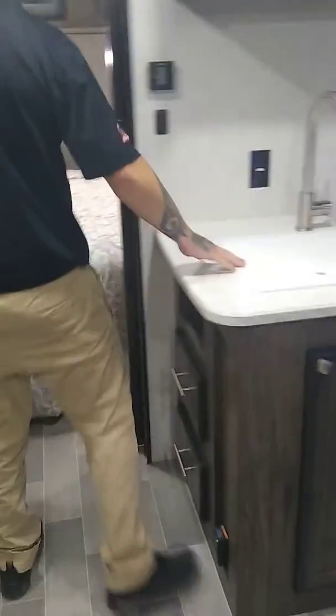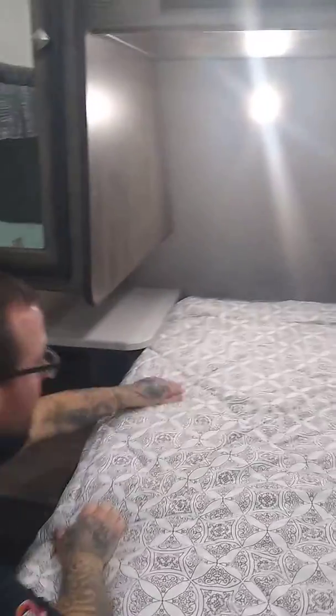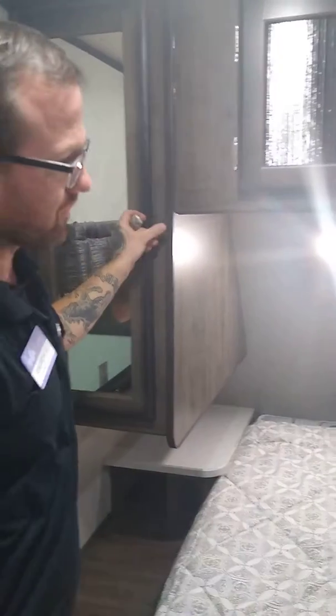As we step over into the bedroom, you will see we have an RV queen bed that you can walk around. Both sides are the same — they are going to have power and a shelf for our sleeping guests, cupboards up top, and windows on both sides.